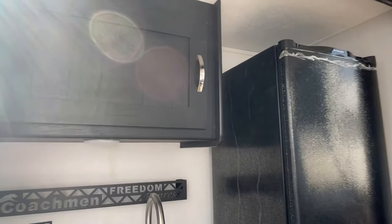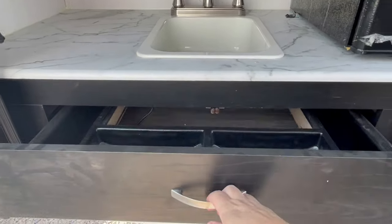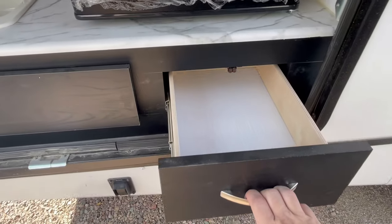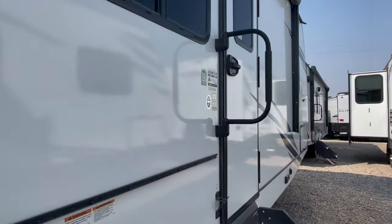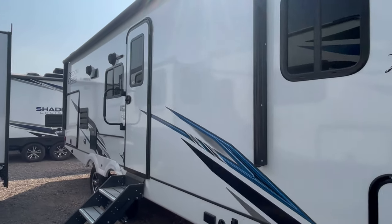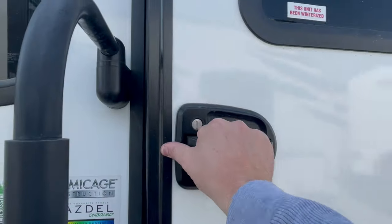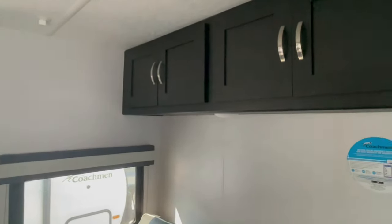Looking at this floor plan, they finally decided to give people big outside kitchens when they can. This was not the case four or five years ago — it was a small, rinky-dink outside kitchen. They still have to do smaller ones on some floor plans, but on the bigger floor plans and some smaller ones, when they can, they put a bigger outside kitchen to give you more storage and a slightly bigger refrigerator. It's all full electric out there, which means you need a generator running or need to be plugged into a campsite to use it.